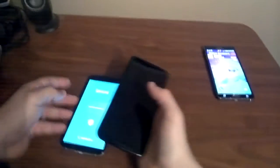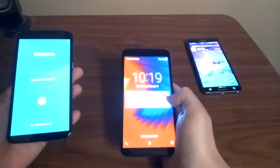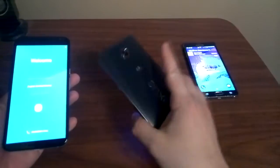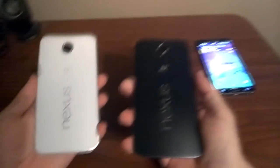Hello there. Today I wanted to make a video showing off one of the features of Lollipop that I am most looking forward to getting to try out — and that is the tap to transfer, the Tap and Go feature.